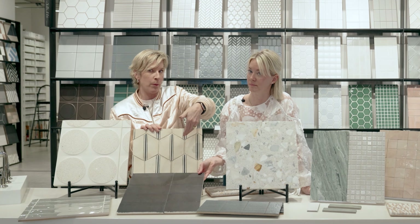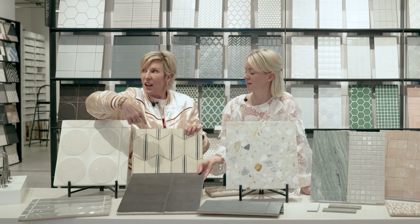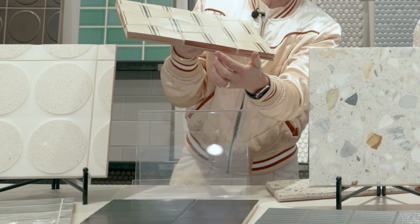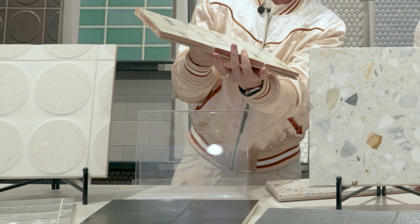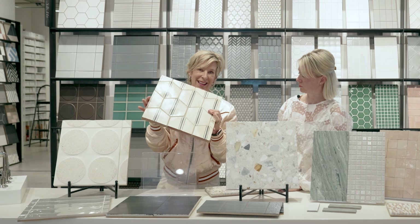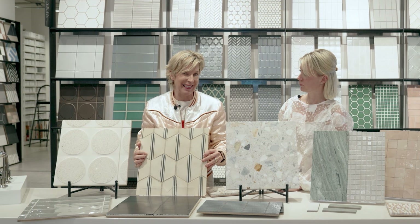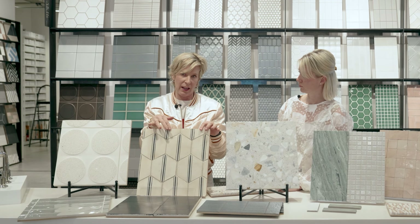We'd all agree that's more contemporary and this is more encaustic — we'll define that later. One thing about encaustic tiles: you can see that the color is here on the top and the rest of the tile is ceramic on the inside. So what's going to happen when that sucker chips? What's going to show through is that ceramic clay color. You need to be okay with that, and if you're not, you shouldn't be getting an encaustic tile.